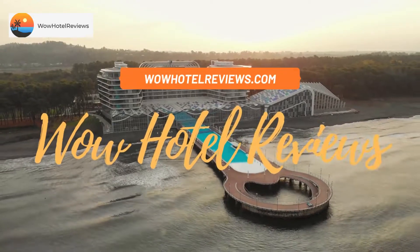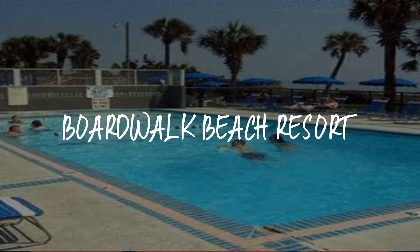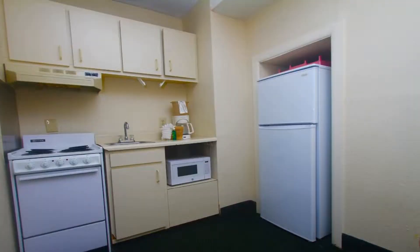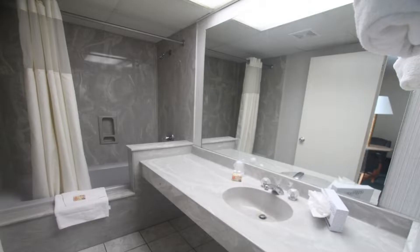Hello guys, welcome to Wow Hotel Reviews. Today I am reviewing Boardwalk Beach Resort, a two-star hotel. Please use our booking.com link in the description to book the hotel and get special pricing. Some of the most popular facilities are three swimming pools, beachfront access, free parking, free Wi-Fi, and non-smoking rooms.